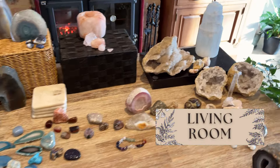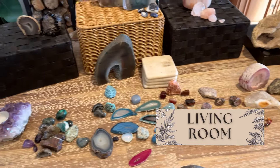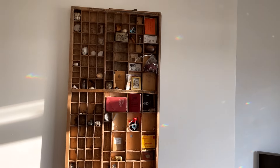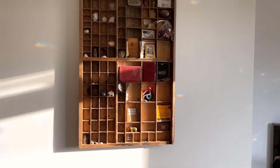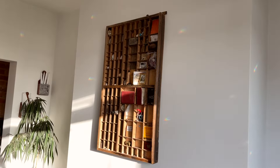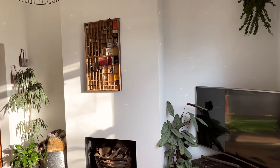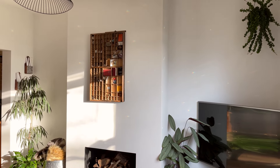Everything that's left is going in the living room. I'll show you the piece of storage I use for a lot of the smaller pieces — it's an amazing printer's tray I found at a flea market. I gave it a good scrub, some sand, and a wooden sealant, and it now lives on our living room wall. The lovely little pockets fit so many different tumble stones, so I'm going to fill that up now.